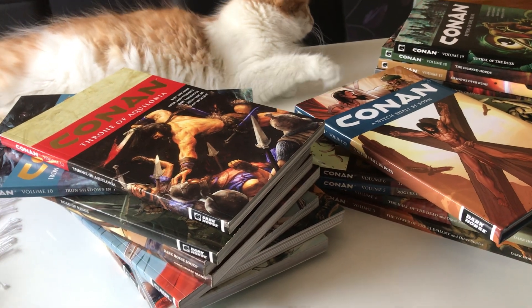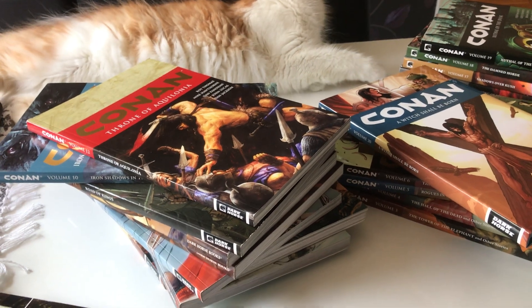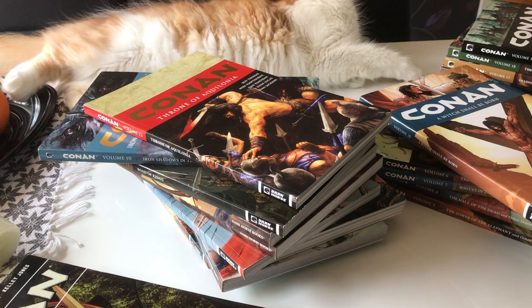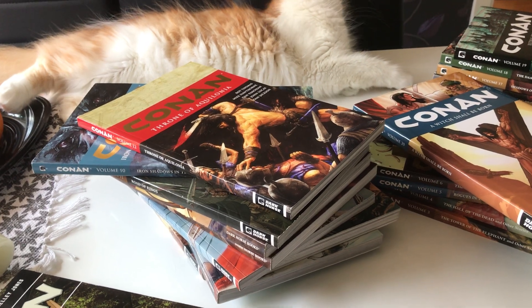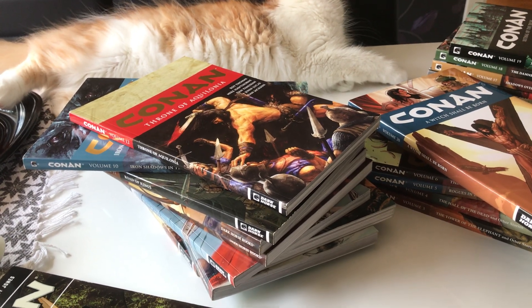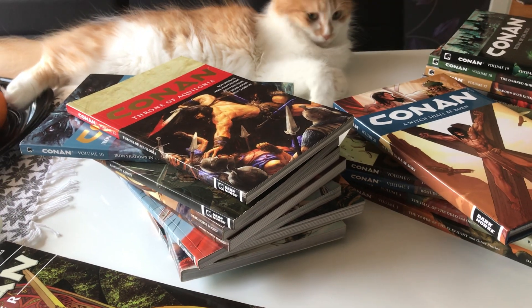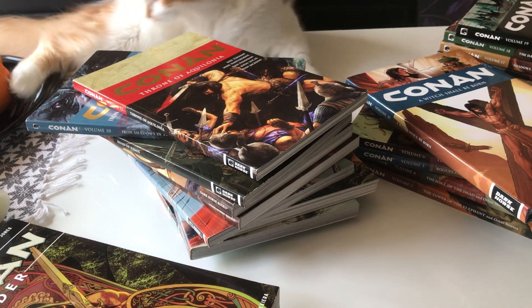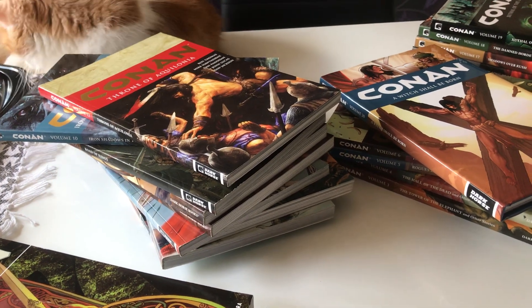Dark Horse had it until 2019, when it went back to Marvel. So far Marvel has been pushing out two omnibuses, a bunch of epic collections, and a lot of ongoing series — there's at least Conan, the Savage Sword of Conan, Age of Belit, and more.